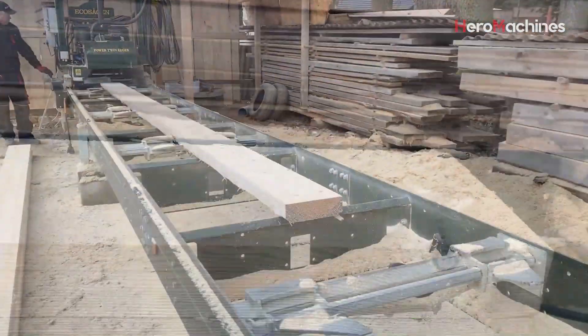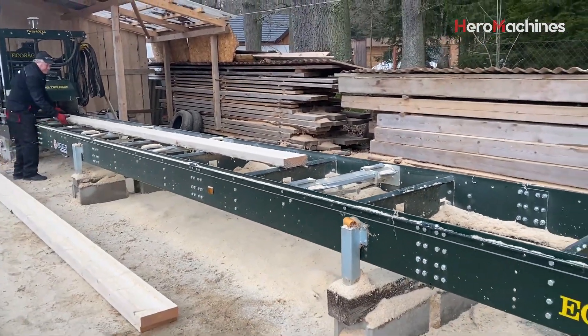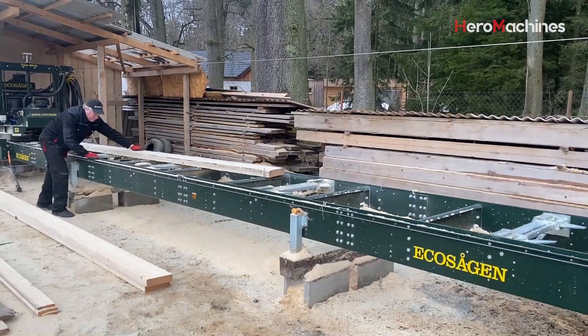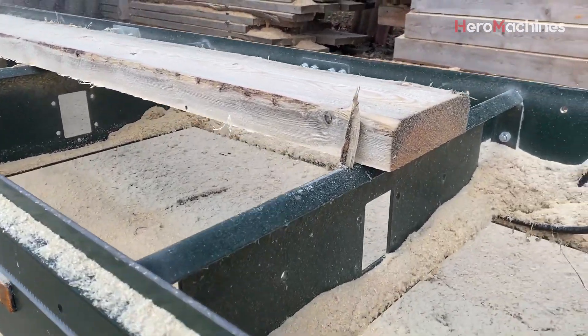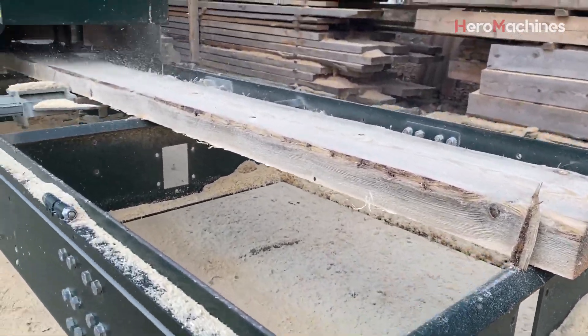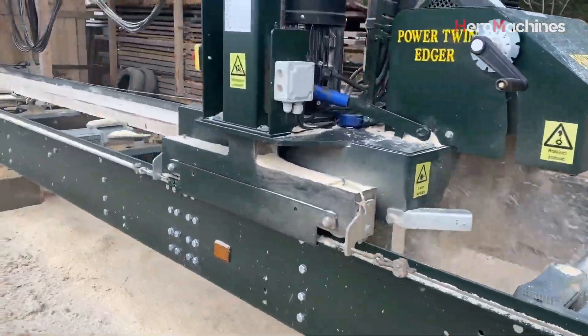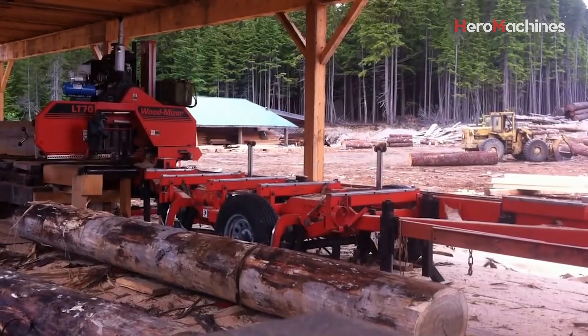The video not only showcases the machine's technical power but also highlights the practical applications of the EcoSagen EcoTwin 400 Turbo saw. It is the ideal solution for woodworking shops that need a combination of mobility, high precision, and continuous performance — especially suitable for areas with limited space or those requiring flexible machinery positioning.